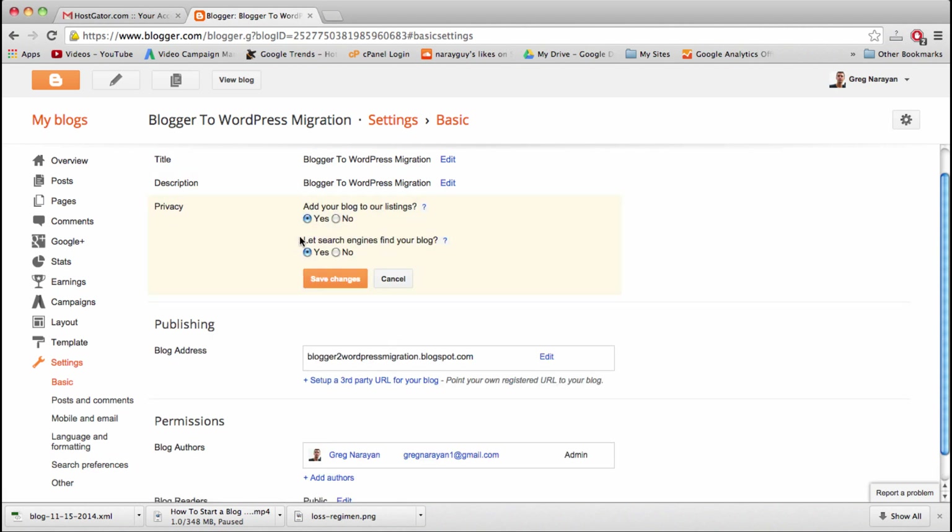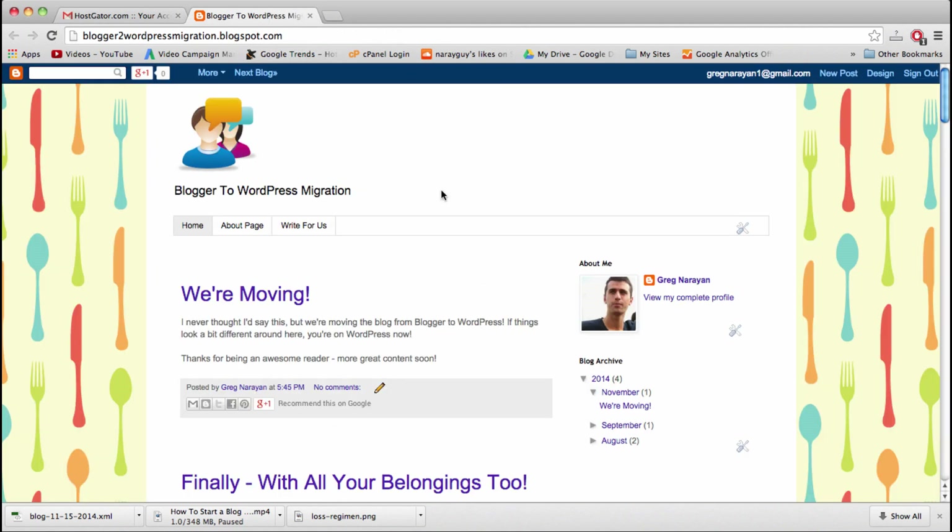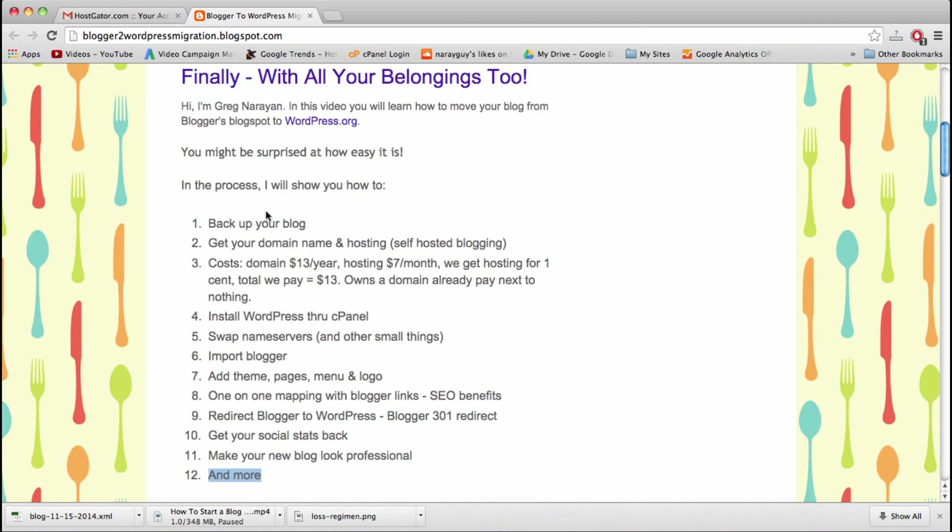Also go to Privacy in Blogger, click Edit, and make sure search engines cannot find your blog — because once you move content from Blogger to WordPress you don't want to be listed for duplicate content. Click No and save changes. The blog is still here looking fine. If you're on a custom domain and moved name servers, you'll probably still see your Blogger blog since name servers take up to 72 hours to update.